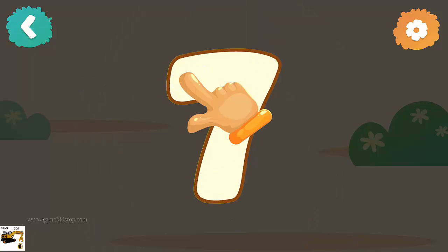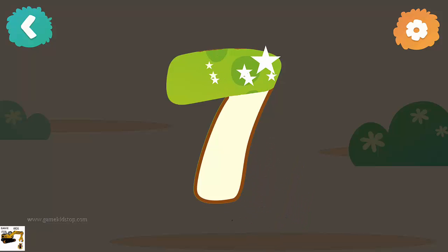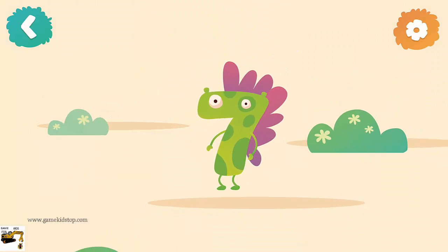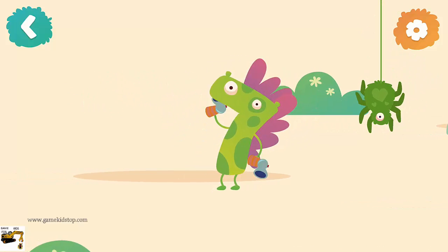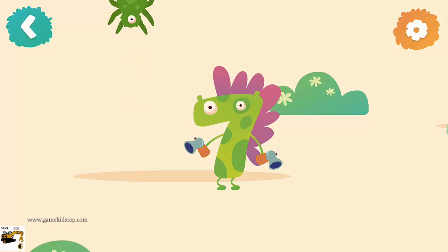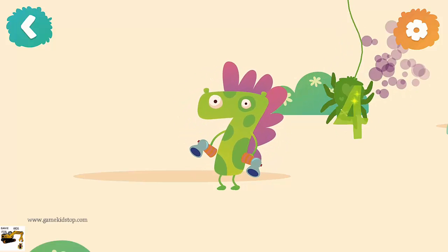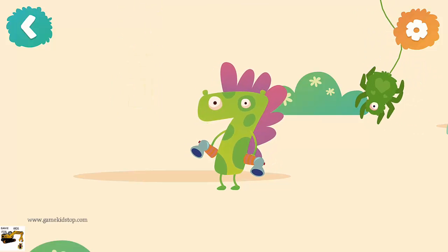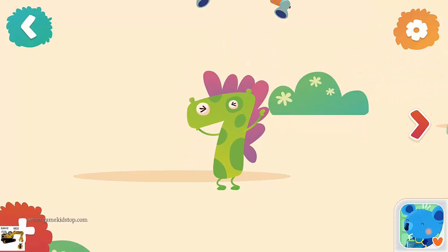Number seven — now follow the line step by step to draw this number. Woohoo! Number seven has a weapon. Oh no — spider! One spider, two spiders, three spiders, four spiders, five spiders, six spiders, seven spiders. Yeah!